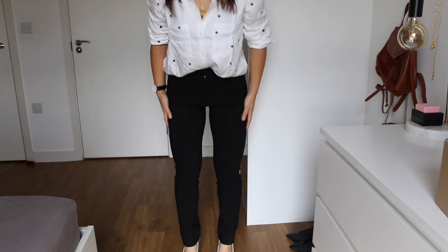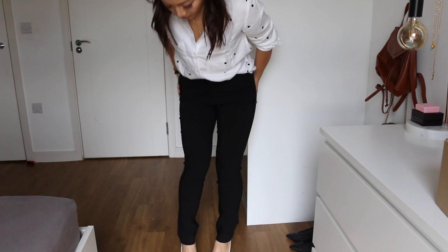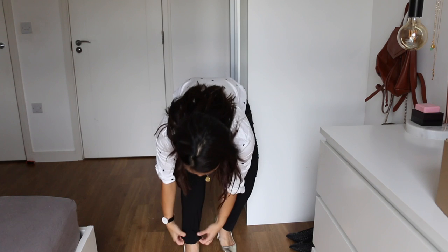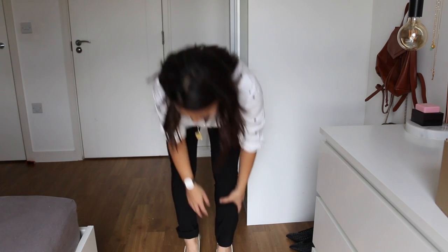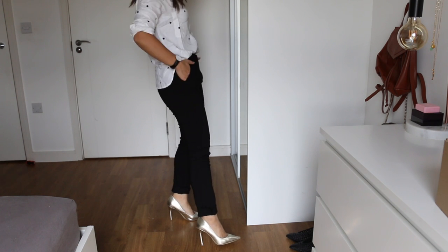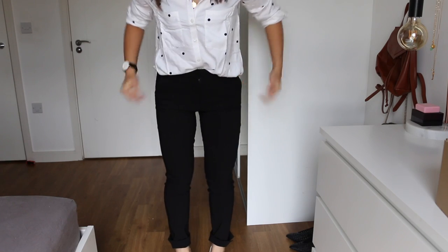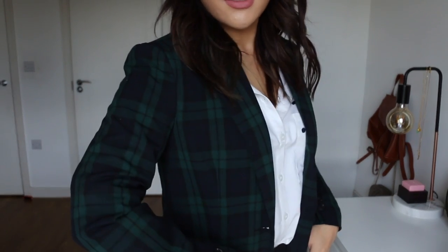Next up I bought these smart black trousers from Mango. They're really comfy because they've got a lot of stretch in them, and really nice and fitted on the leg area. It's actually a really nice length for me — normally trousers like this would be too long, but these aren't too bad. Even if I fold them up that looks nice as well. Black trousers like this are a staple — I don't have any in my collection.